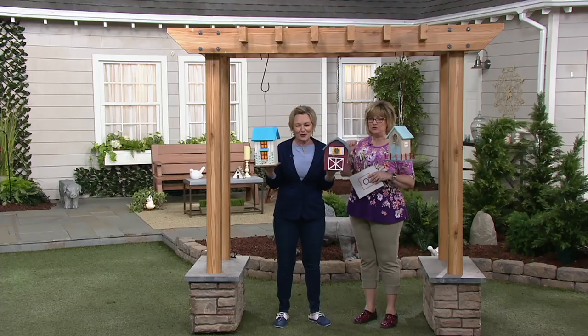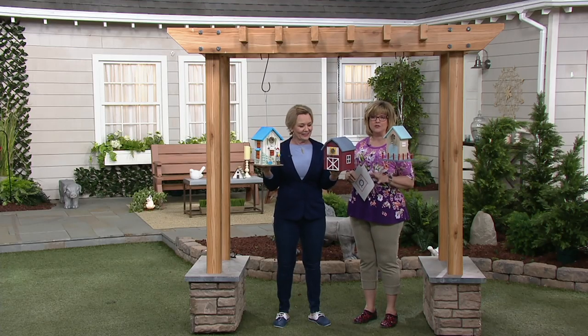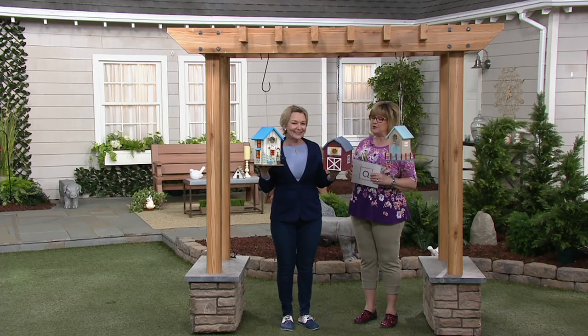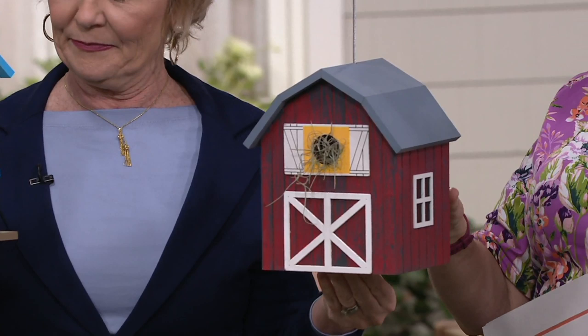Thank you for your ideas, really inspiring me for cute things. So this is $23.70. This is brand new, first time you're ever seeing it.